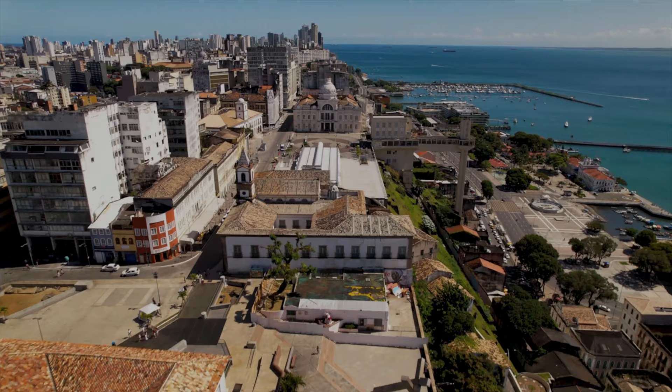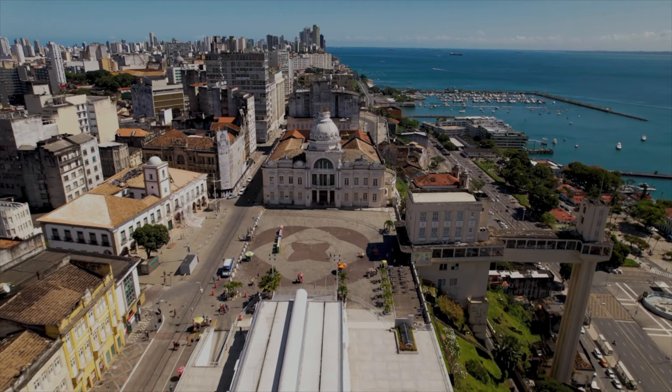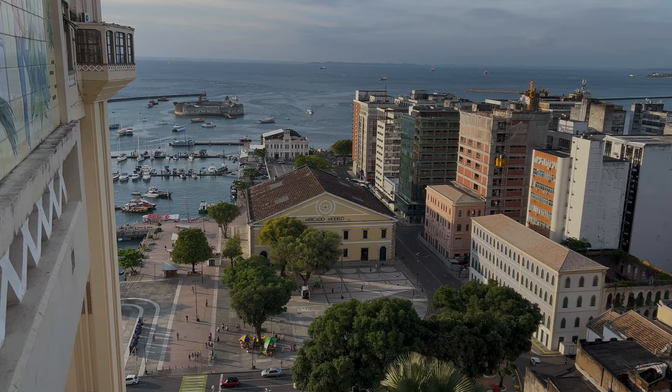The first site is the Lacerda elevator that you can see on the right side of the screen. It was inaugurated in 1873 and at the time was the highest urban elevator in the world. Come here for a spectacular view of the city — it connects the lower with the higher part of the city of Salvador. This is the view you can enjoy from here.